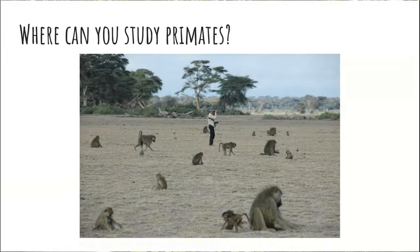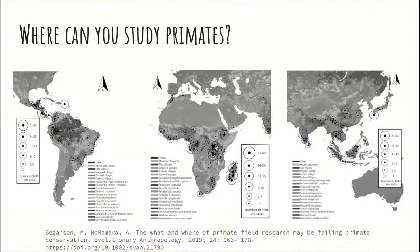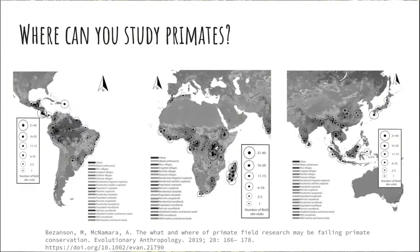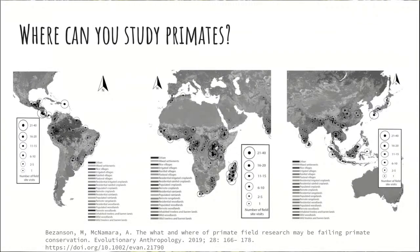These field sites are happening all over the world where you can find primates. These circles on the map are indicators of where papers have been published featuring primates. You see primate research happening a lot in Madagascar, obviously, since that's where all the lemurs are. But pretty much anywhere you can find primates, you can find people doing primate research — whether in a human care situation, in the field, or somewhere in between with habituated animals.